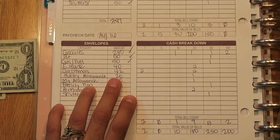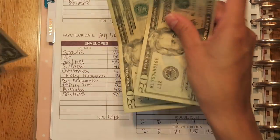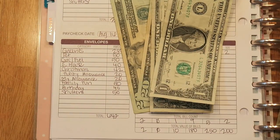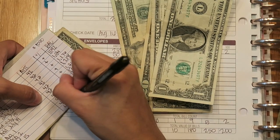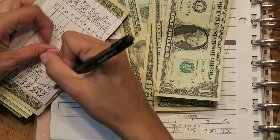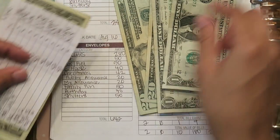The next one is Christmas fun, and that's $42. I haven't used anything from our Christmas fund, so I'm just adding $42 here, dated August 16th. I'll add that in later.